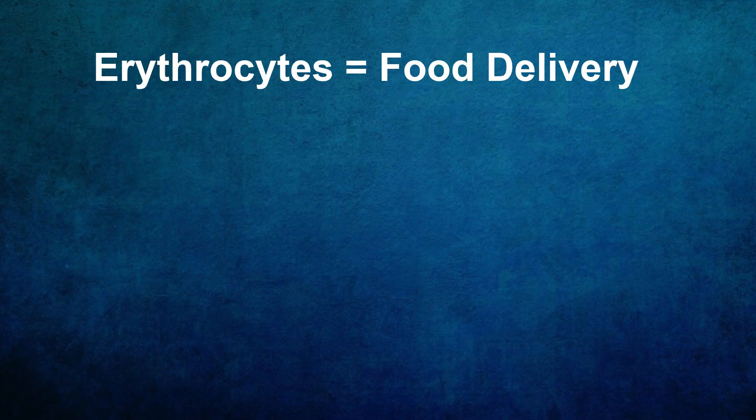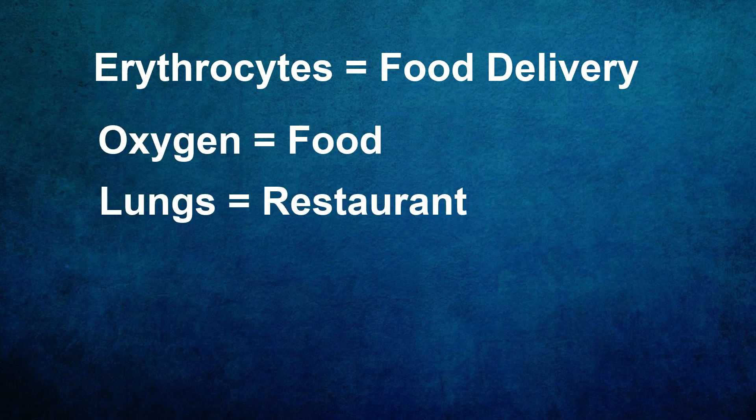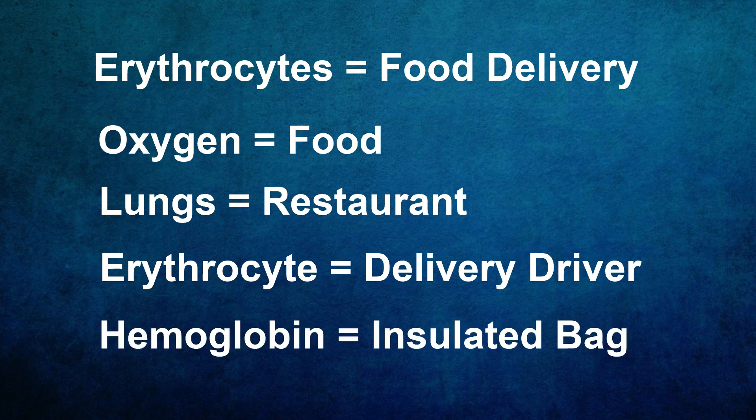In this way, I kind of like to think of erythrocytes as being like a food delivery service, like our body's own version of Uber Eats or DoorDash. It picks up oxygen from the lungs in the same way a delivery driver would pick up food at a restaurant, then takes it to where it is needed. The hemoglobin is sort of like the insulated bag the delivery person would put the food inside to transport.